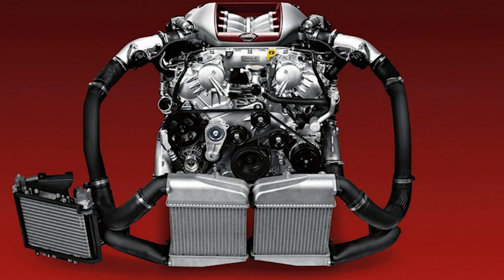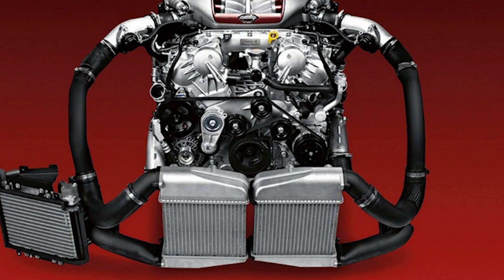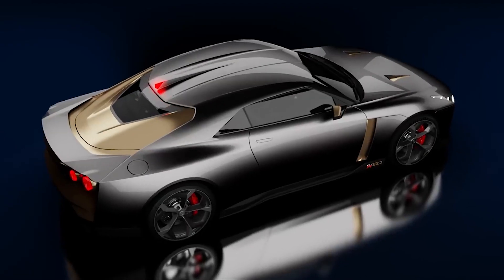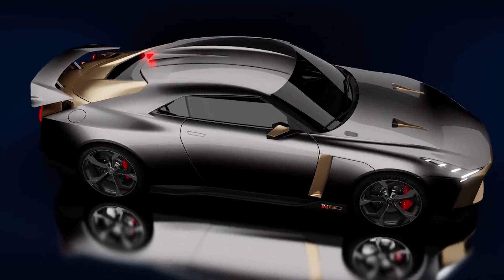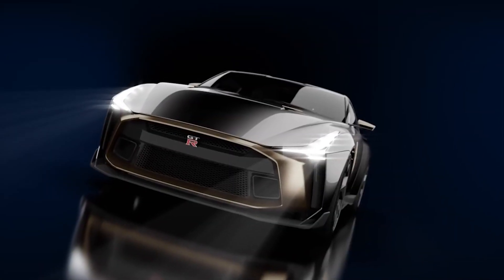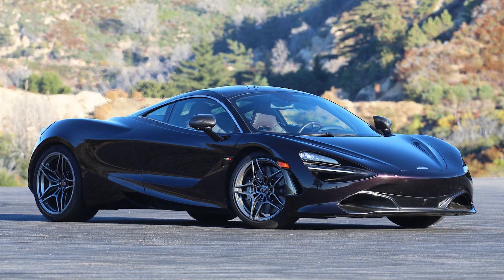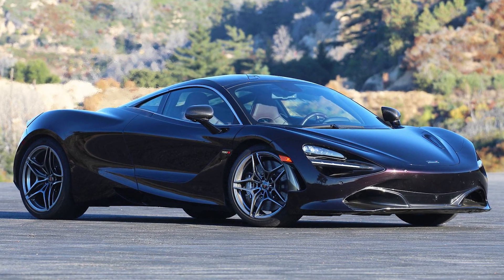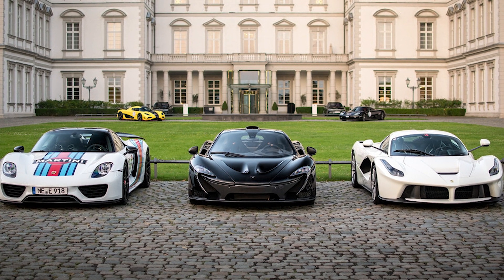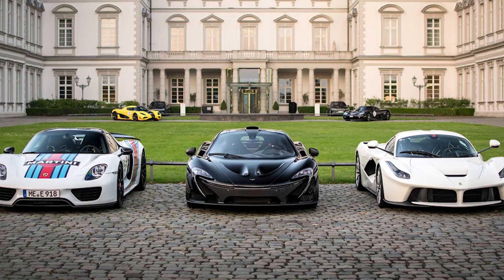The GTR50 uses a Nismo-built VR38DETT with Nismo GT3 turbos, larger intercoolers, and a reinforced transmission. A 700-horsepower GTR should be a high-9 or low-10 second quarter-mile car. This should put it in line with current supercars like the McLaren 720S or other hypercars which the R36 was supposed to compete with, such as the McLaren P1, Ferrari LaFerrari, and Porsche 918. I'm not sure if it'll be able to beat those cars on a track though.